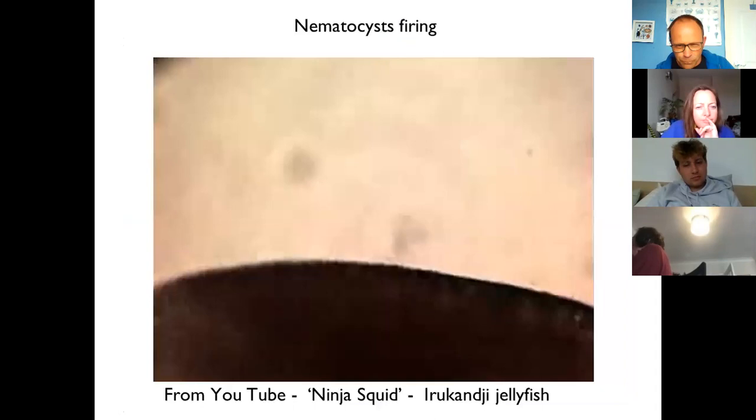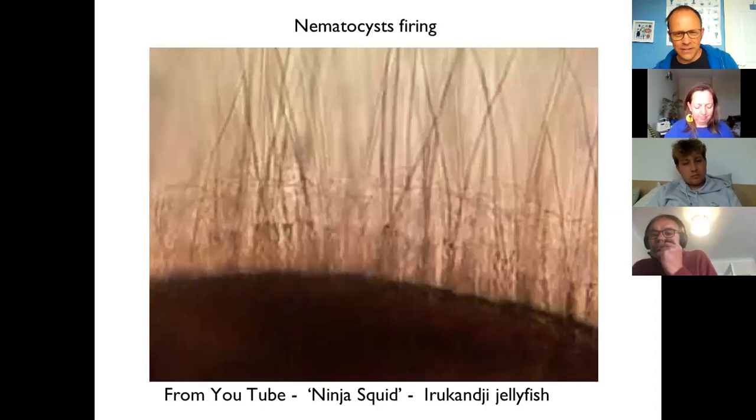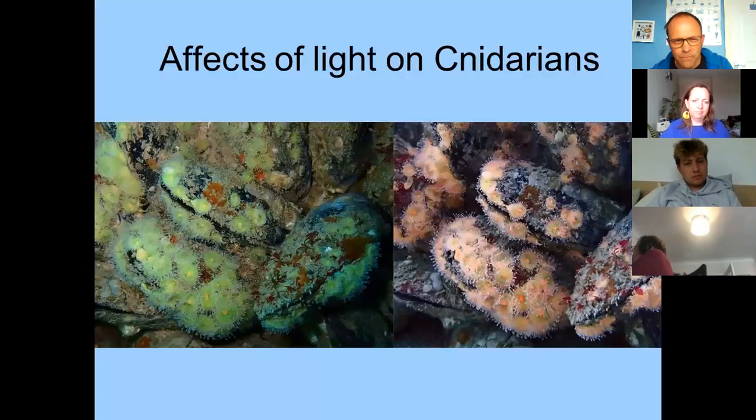Whenever anything touches the tentacles, nematocysts fire. On YouTube there are great videos — one done in Australia at the University of Queensland shows an Irukandji jellyfish, a very dangerous species. I've taken stills from it showing before and after: almost instantaneously thousands of nematocysts fire. You can see long thin structures that come out, and there are lots of sharp spines as well. Some nematocysts are sticky and some penetrate and inject venom. This is what all cnidarians are doing when we touch them.